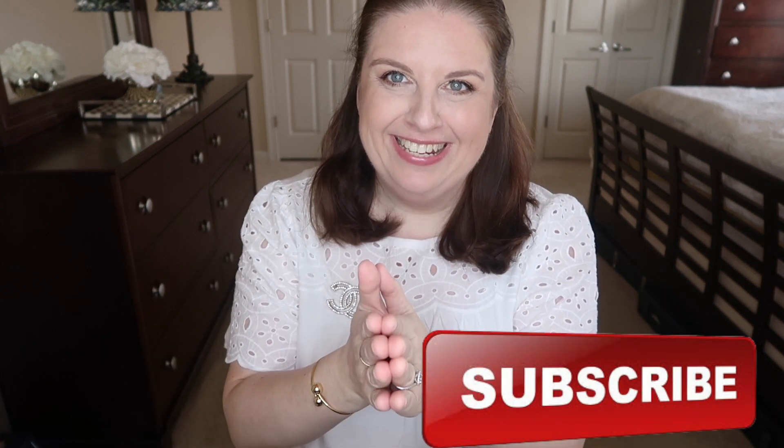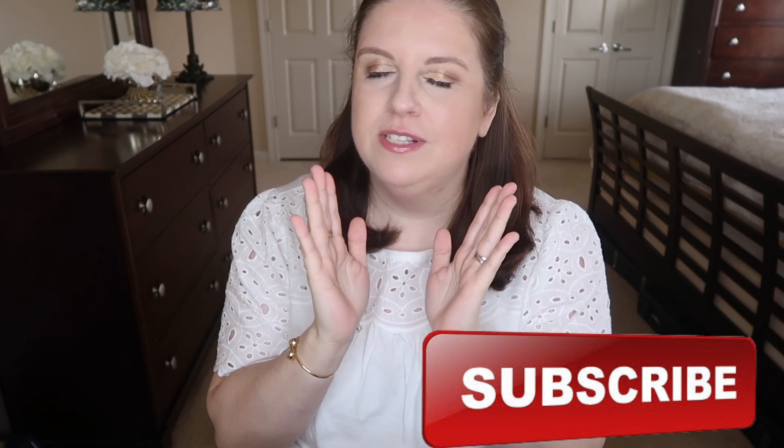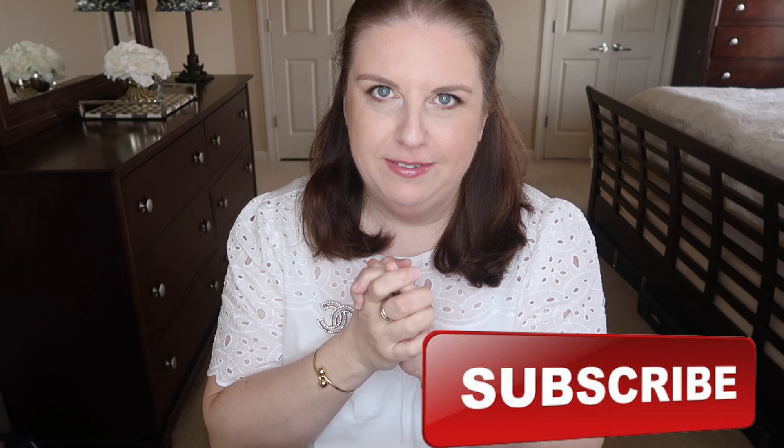Hi guys, welcome back to my channel! I am so excited — this was something that was just not planned. This purchase, it was one of those days you just have to get it, because if you don't get it it's gonna be gone so quick. Quick reaction, quick purchase — let's do it!